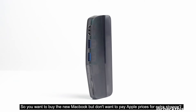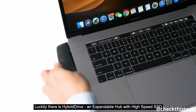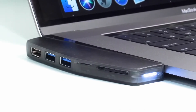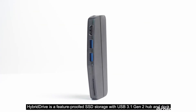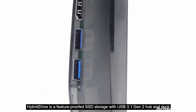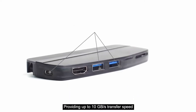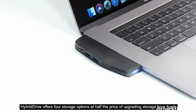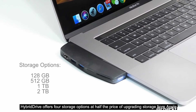So you want to buy the new MacBook but don't want to pay Apple prices for extra storage? Luckily, there is Hybrid Drive, an expandable hub with high-speed SSD. Hybrid Drive is a feature-rich SSD storage solution with a USB 3.1 Generation 2 Hub and Dock, providing up to 10GB per second transfer speed. It offers four storage options at half the price of upgrading storage from Apple.